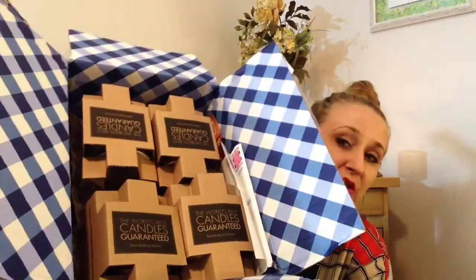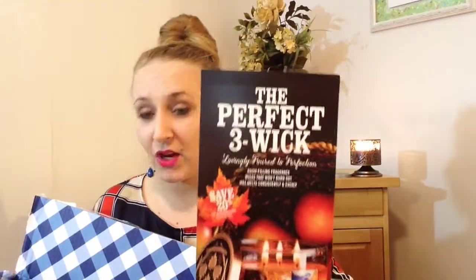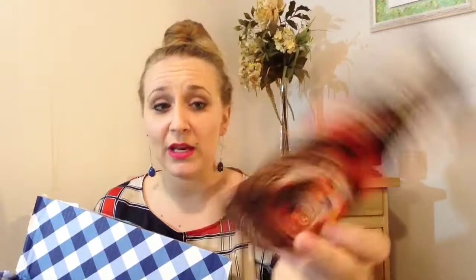Everything came in this big old box — hopefully you can see that — on the top here was this kind of packing paper, and I ordered 4 candles and they came just like that. I was somewhat worried ordering candles online because you always have the risk of them arriving broken and things like that, but I can definitely tell that they took a lot of care to make sure that they don't break, so I was highly pleased with that.